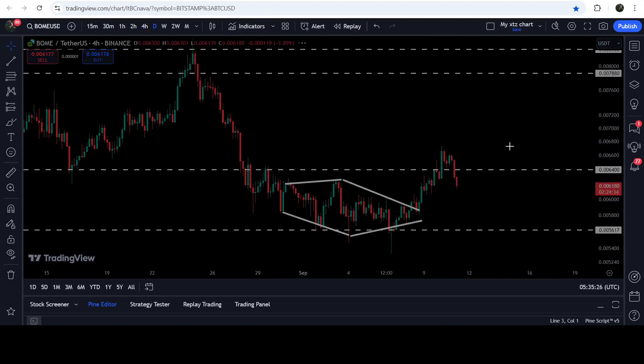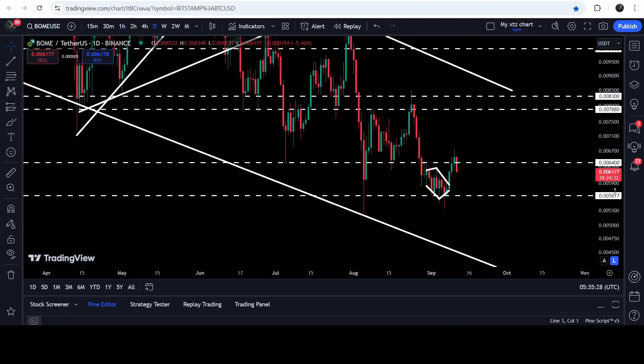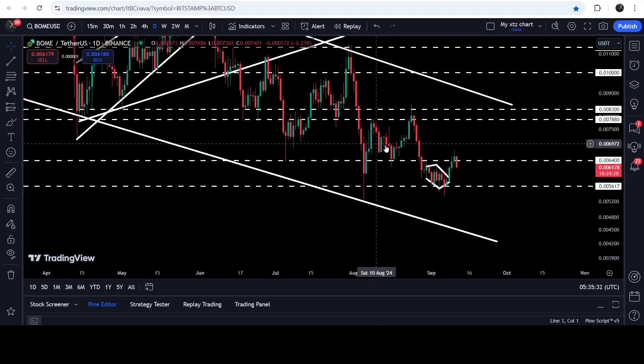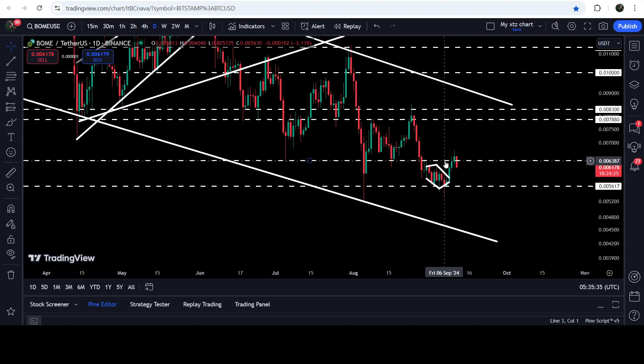While retesting the previous resistance as support, the price could not hold this level and broke it back down. If you look at the daily time frame chart, you can see that $0.00640 has been previously working as a nice support level on multiple occasions, but for the past several days it is working as a resistance. To change this downtrend to an uptrend, we still need to break out this resistance.